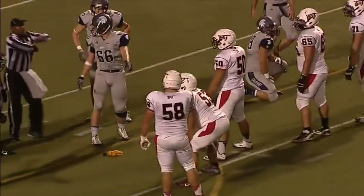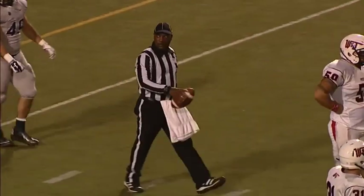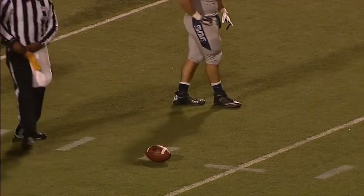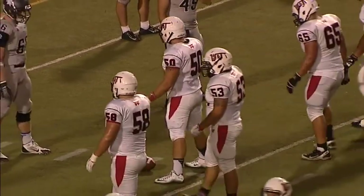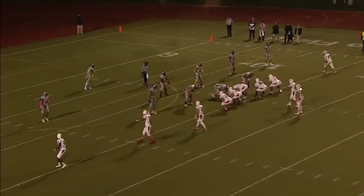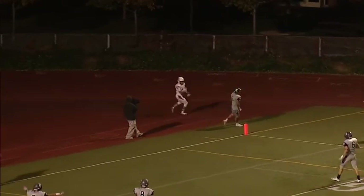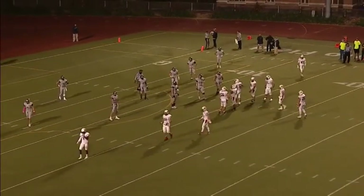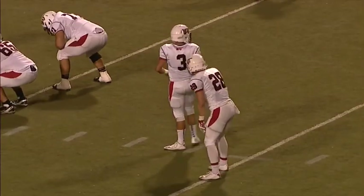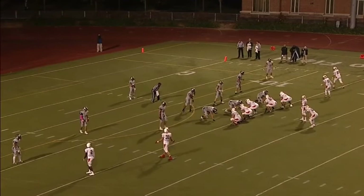Coughlin in the shotgun — some movement and a procedure penalty is going to be whistled against Washington and Jefferson. An untimely infraction will make it second and goal from the 14-yard line. Give a lot of credit to Cody Calhoun — he was way back in the secondary and then sprinted right to the line, and that caught Washington and Jefferson off guard, forcing movement from their offensive line. Coughlin in the shotgun with Ruffing blocking — back corner of the end zone and it is incomplete. They were looking for Zubik there. Nick Kwan was there defensively for the Spartans. The tight spirals Coughlin's been throwing on this drive — just a little too much oomph on that one. Rain starting to fall a little harder now at DeSanto Field.